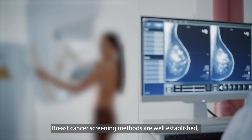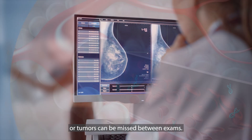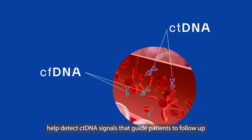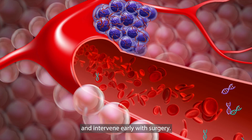Breast cancer screening methods are well-established, but many patients do not comply or tumors can be missed between exams. Multi-cancer early detection tests like SpotMask help detect ctDNA signals that guide patients to follow up with diagnostic imaging and intervene early with surgery.